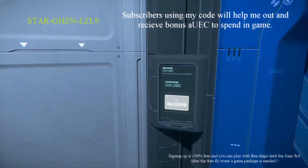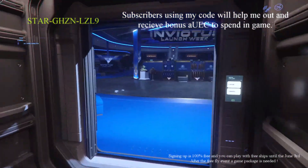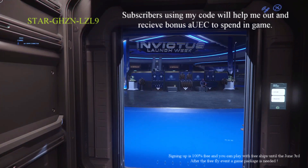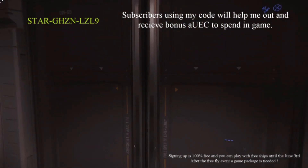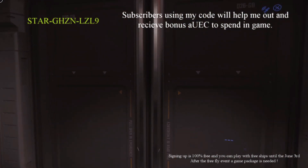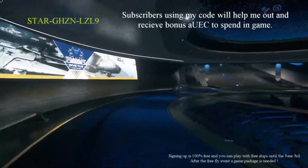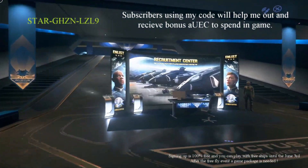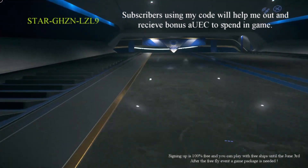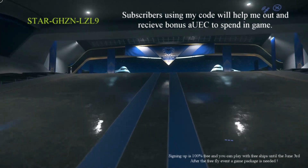I'm going to go into this elevator here — it's opening already, perfect. So off we go to Crusader Hall, this is going to be exciting. I'm assuming they're going to have the Hercules, maybe the Nova tanks as the main focus. I wonder if they'll have the Star Runner — I haven't actually looked to see what's on the show floors. I figured I'd just be excited and discover it.